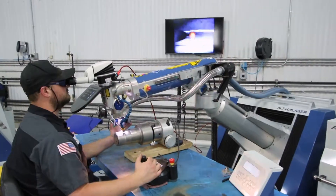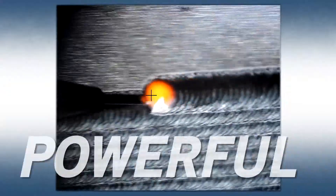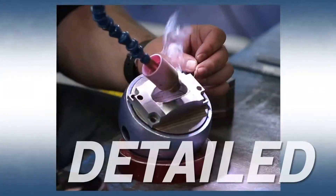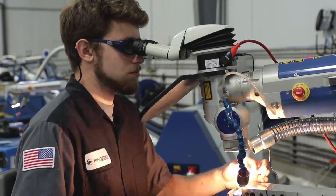Finally, Alpha Lasers are like racehorses — they're fast. Very fast. Alpha's speed and power doesn't hinder its ability to do the finest, most delicate details. It can weld with wire as small as three thousandths of an inch, the diameter of a human hair.